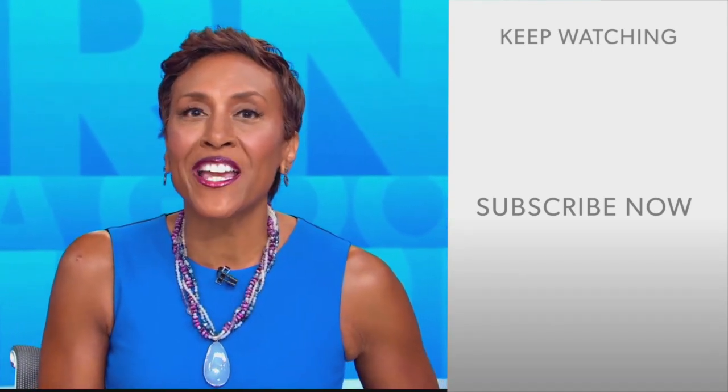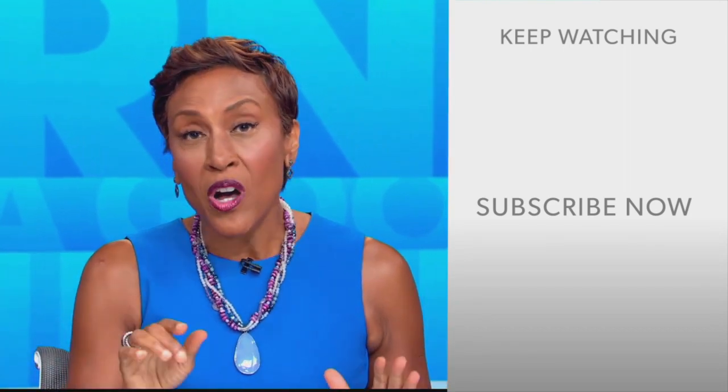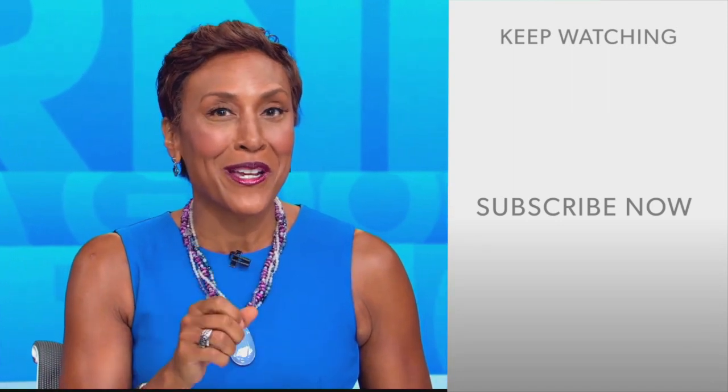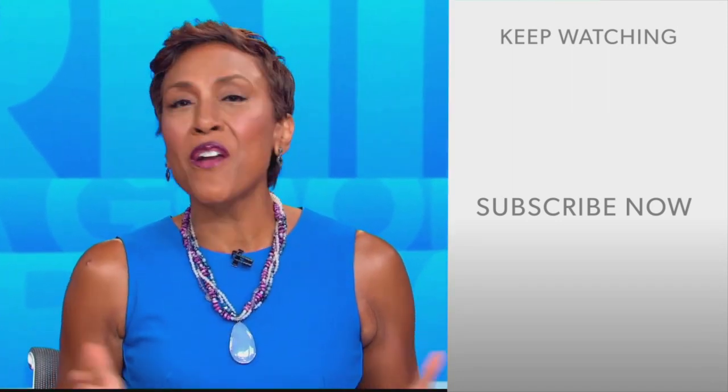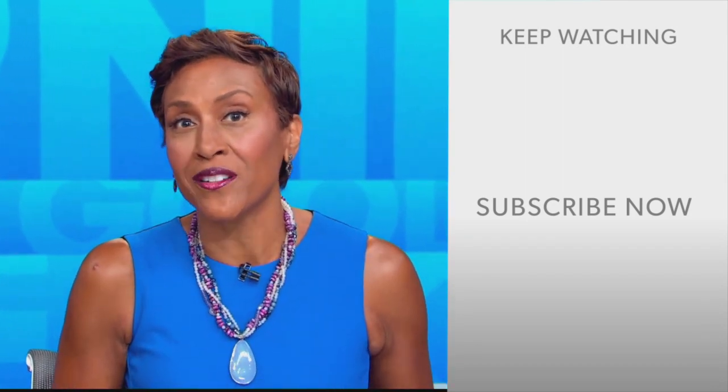Robin Roberts here. Thanks for checking out our YouTube channel. Lots of great stuff here, so go on and click the subscribe button right over here to get more awesome videos and content from GMA every day, anytime. We thank you for watching and we'll see you in the morning on GMA.